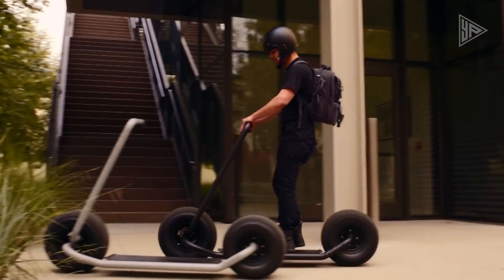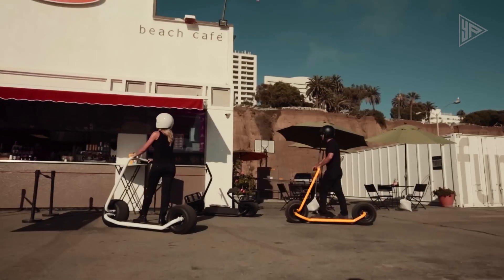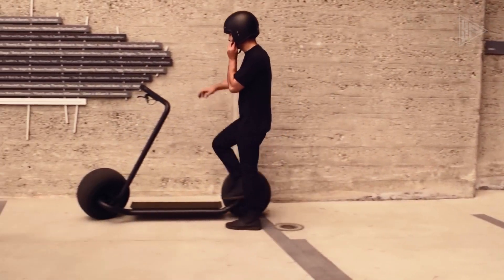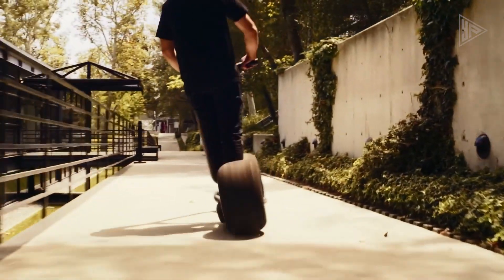Its German-engineered braking systems ensure smooth transitions from speed to stop. The eco-friendly design and innovative features make it a game changer in the electric micro-mobility market, making it an attractive option for urban transportation and leisure.